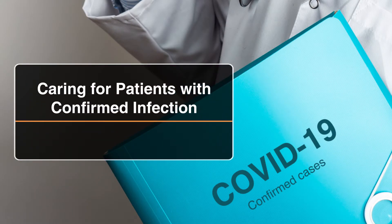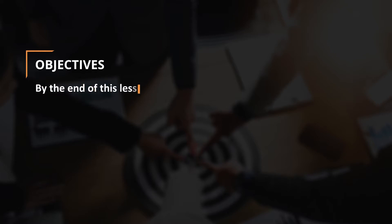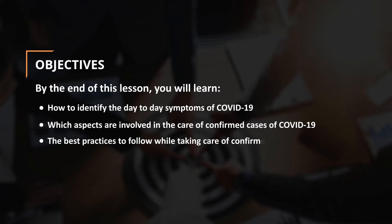Caring for Patients with Confirmed Infection. In this lesson, you will learn about the care of patients with confirmed COVID-19 infection. By the end of this lesson, you will learn how to identify the day-to-day symptoms of COVID-19, which aspects are involved in the care of confirmed cases, and the best practices to follow while taking care of confirmed cases.